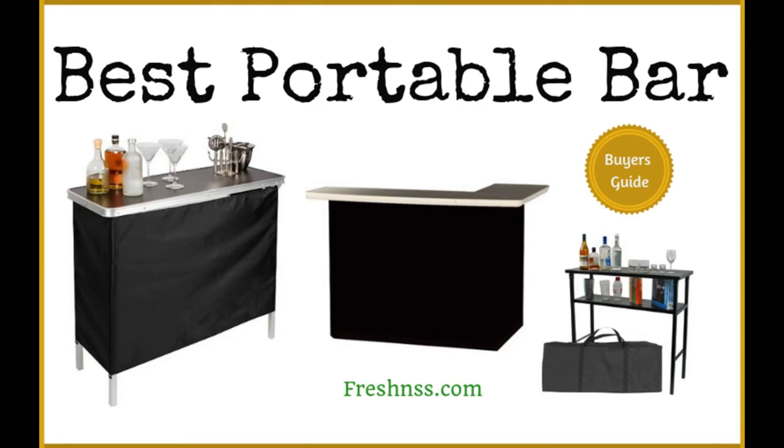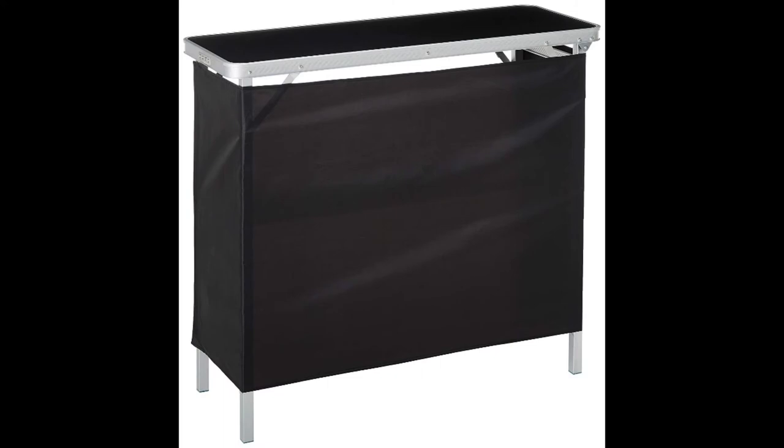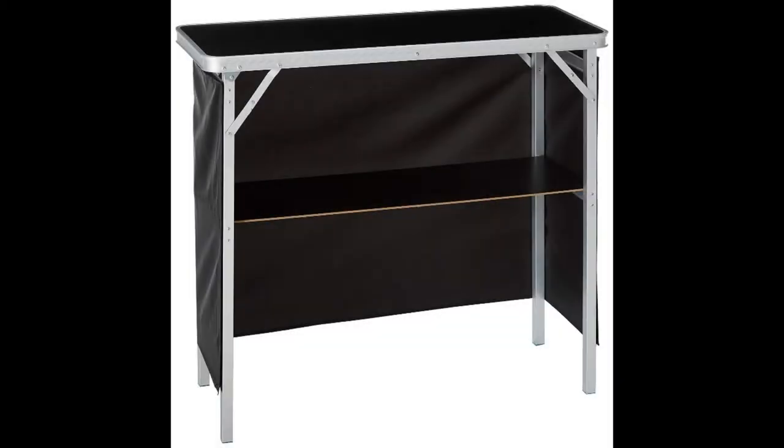Coming in at number one: the Portable Bar Table with Two Skirts Included by Trademark Innovations. After extensive research looking at the features offered by many portable bars currently available on the market, we found the Trademark Innovations Portable Bar Table to be the most promising option. The bar is probably the most affordable one you would find with the specific features and quality that the product has to offer.